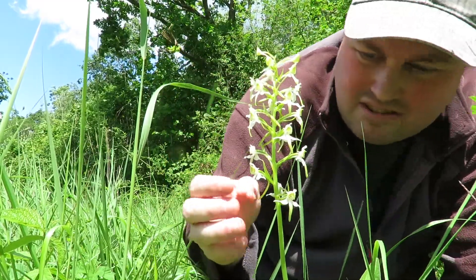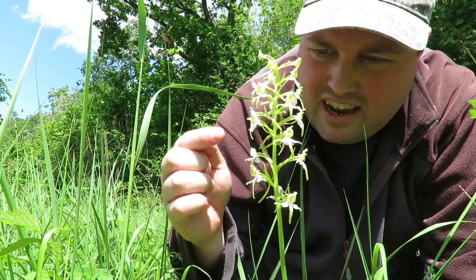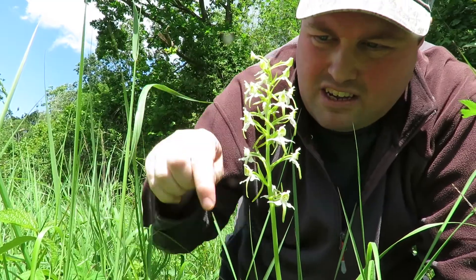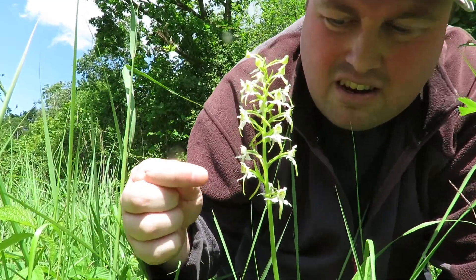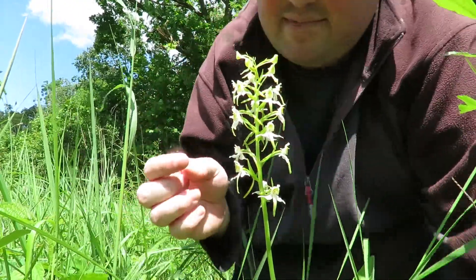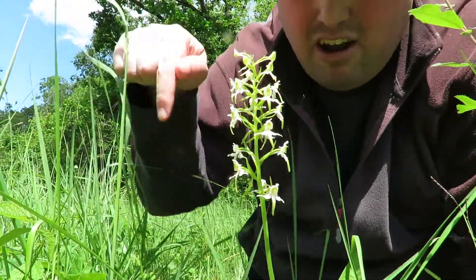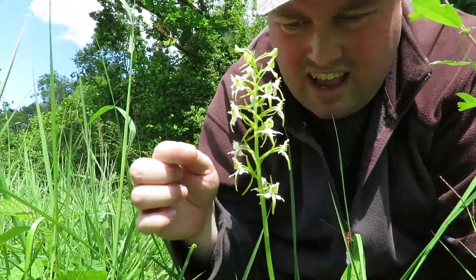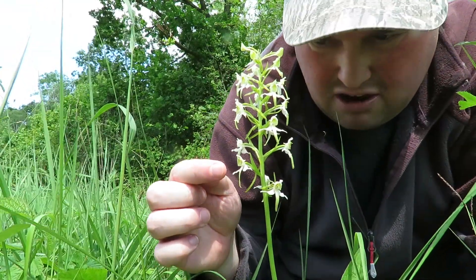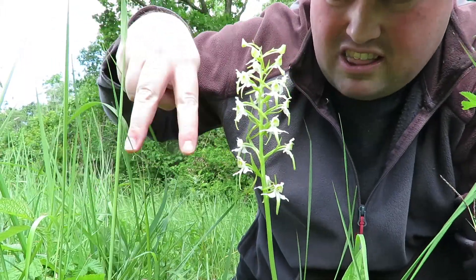It's got these flowers that are supposed to look like butterflies, but I think they're more like fairies. On the greater butterfly orchid, the lip — that little green bit — is a lot thinner than on the lesser, and at the top here you can probably see the pollinia.